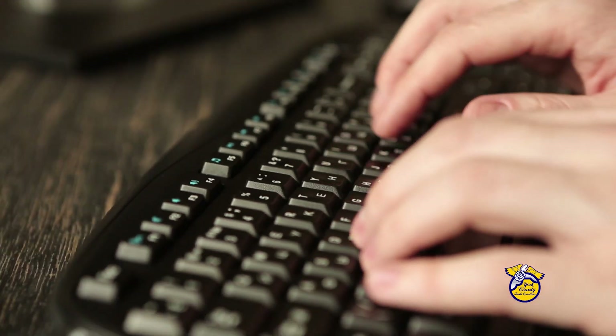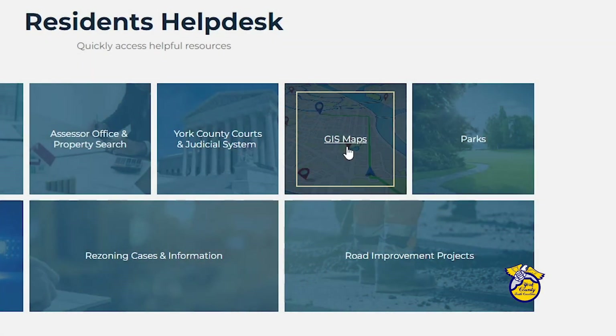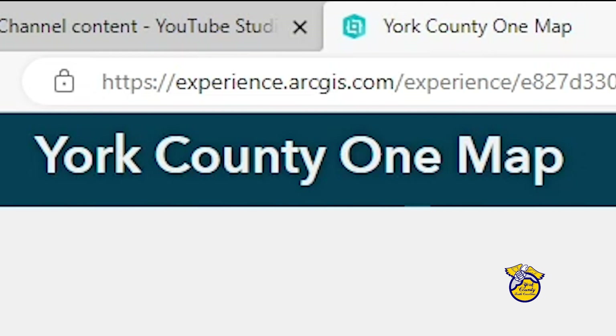We've redone our Geographic Information System, or GIS page, making it easier to use and giving you more information. It's called One Map.